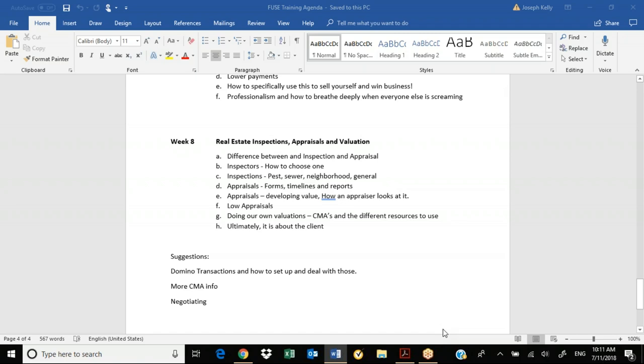The inspector is the eyes and ears of the individual that doesn't know anything about a house — doesn't know anything about composite roofing, hardy plank siding, or T111 siding from the 70s, different kinds of siding that failed, different windows that are failing. Maybe there's moisture in something. So they're the eyes and the ears and the professional for that buyer.